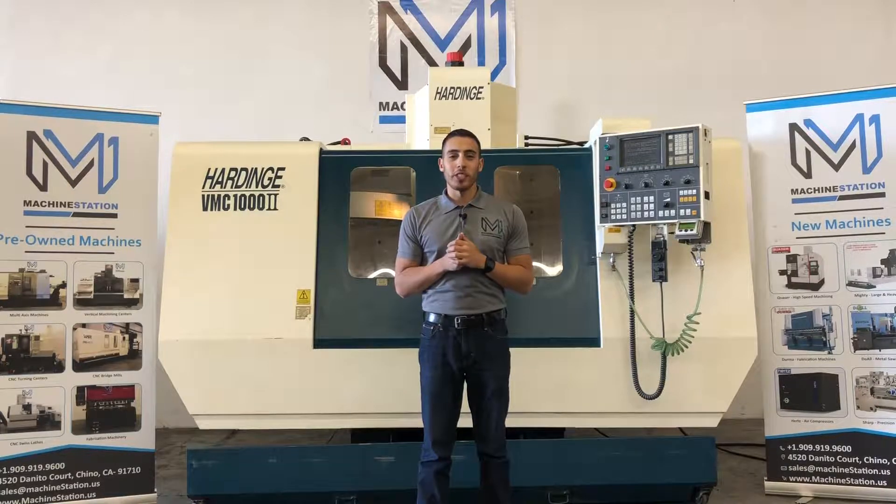Hello everybody and welcome back to Machine Station. Today we have the Hardinch VMC 1002. This machine is in immaculate condition. It comes with all original painting. It has a Fanuc OMD CNC control.